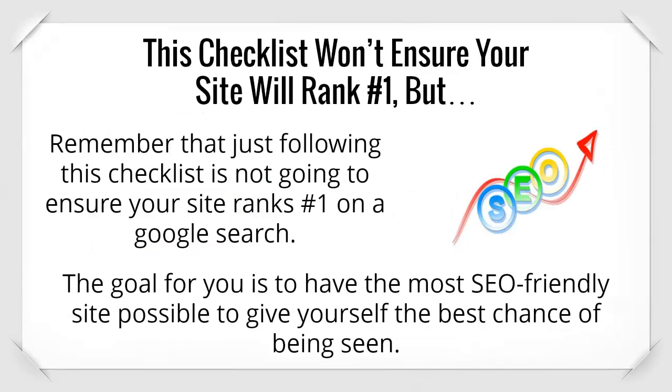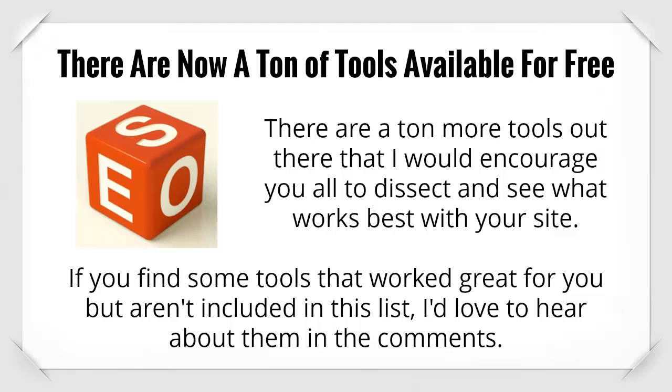Remember that just following this checklist is not going to ensure your site ranks number one on a Google search. The goal for you is to have the most SEO friendly site possible to give yourself the best chance of being seen. There are a ton more tools out there that I would encourage you all to explore and see what works best for your site.